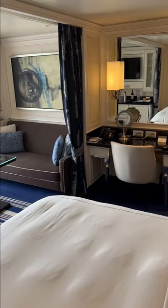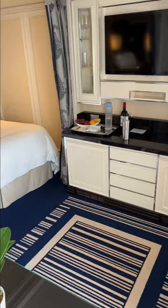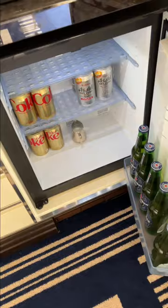Opposite that is this area here where you have your television and your coffee making machine, which is very nice, and a mini bar stocked with whatever you want.